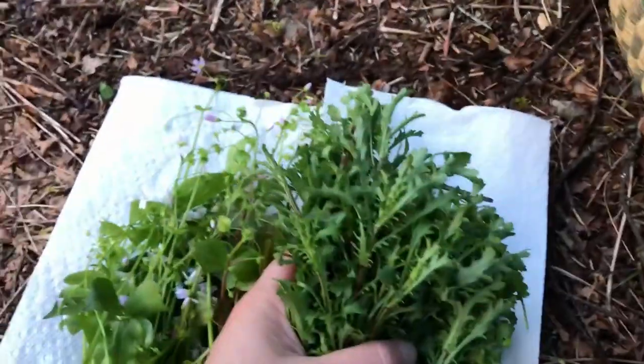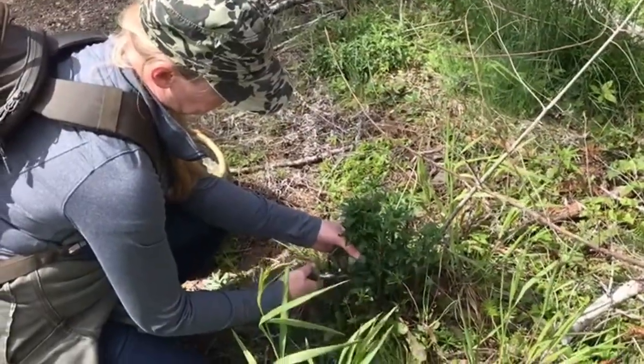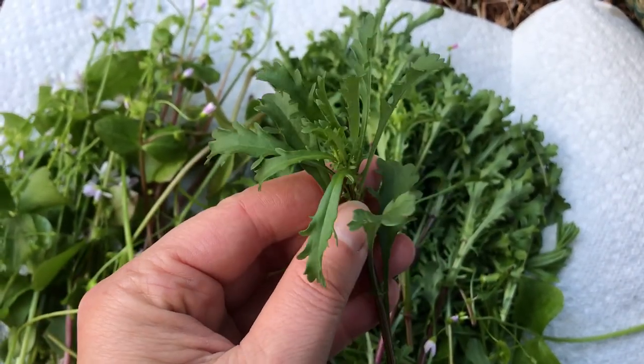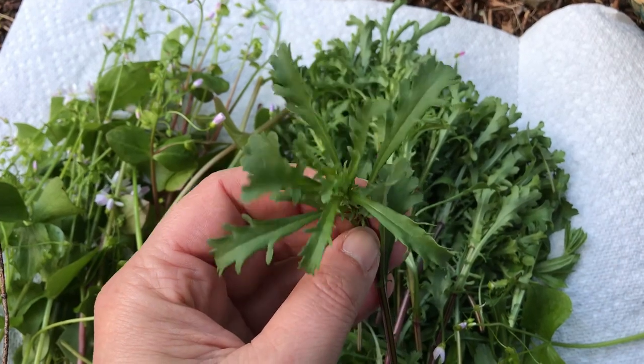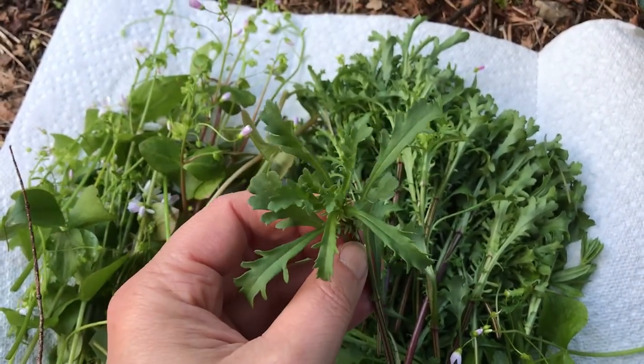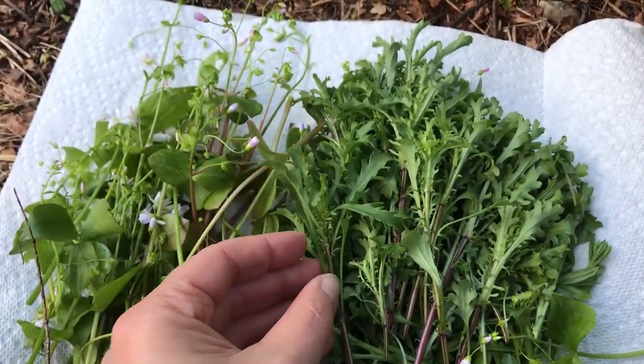I picked bunches and bunches of oxeye daisy today. This has become what is probably my favorite spring green — super, super tasty. It reminds me of arugula but just not so peppery. It's got kind of a sweet, very flavorful green. Everybody that tries this loves it — give it a shot.